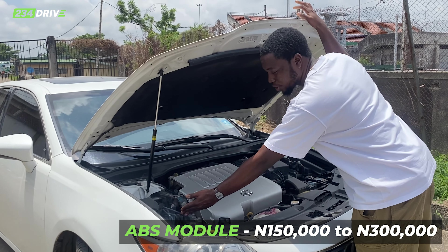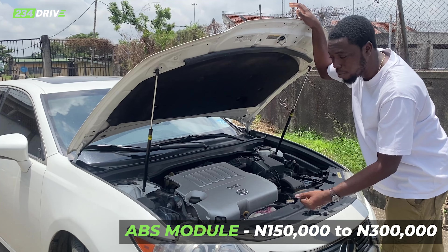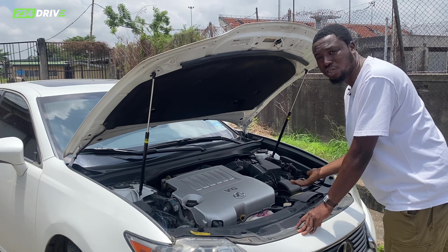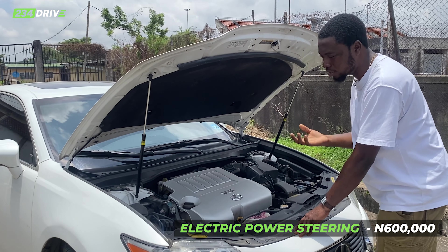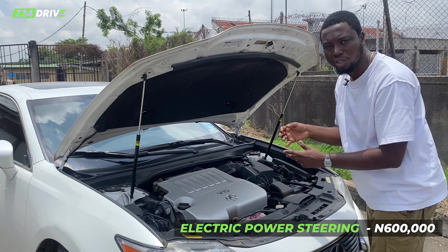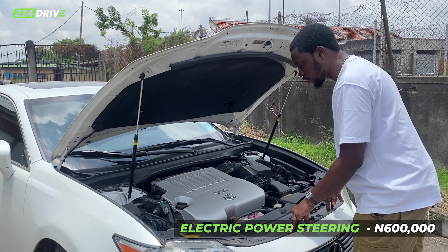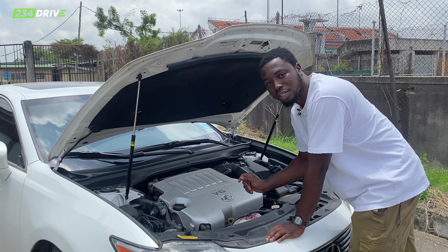This bumper is 200k for the front bumper, 350k for a full one. The fuel pump — electric fuel pump — is very expensive, about 250k to 300k. What damages it is bad fuel, so when you buy this car always try to enhance your petrol by adding octane boosters and all that.